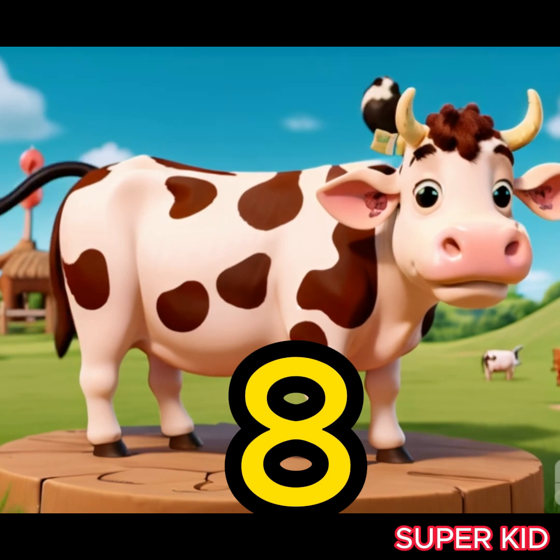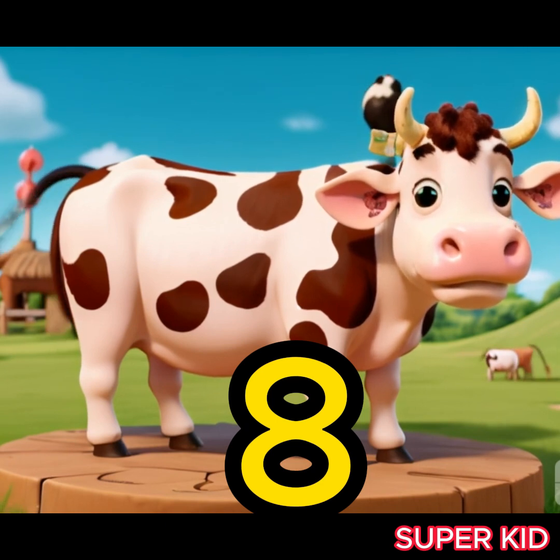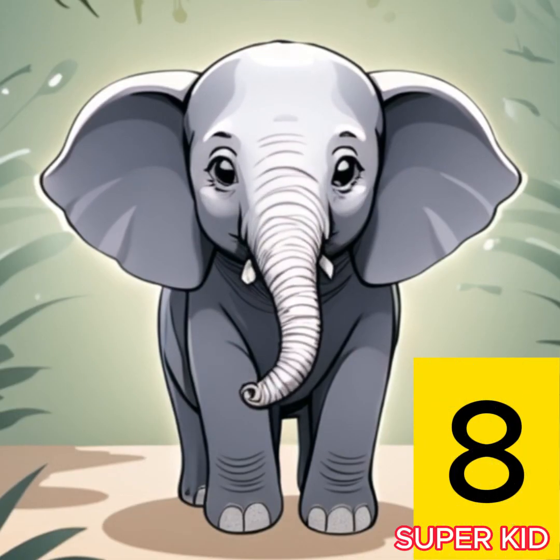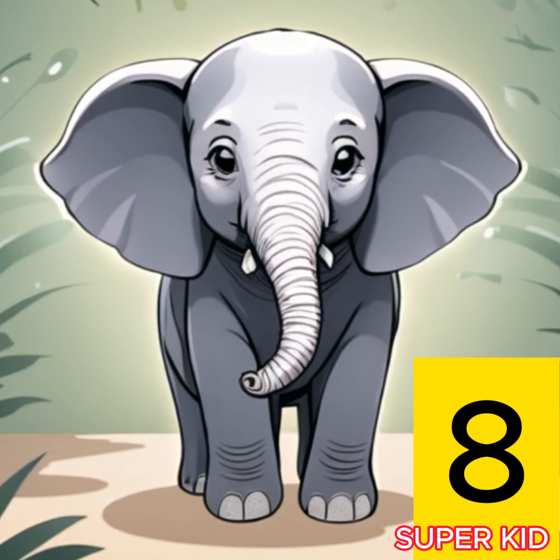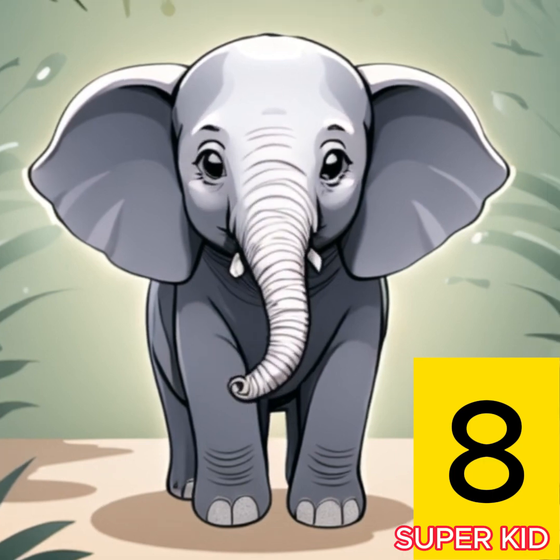My friend the cow teaches you the number eight. Yes, the number eight. My friend the elephant also teaches you the number eight. Yes, the number eight.